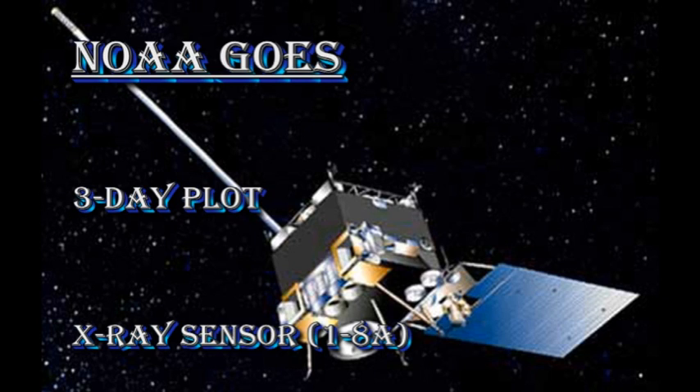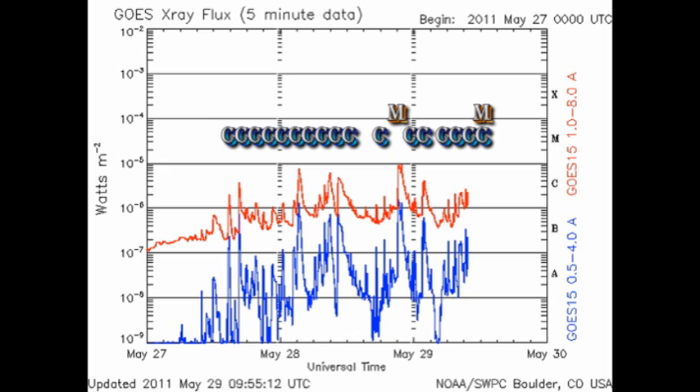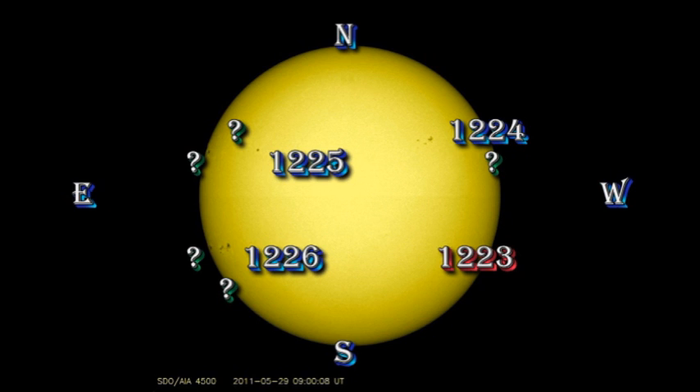We've had quite some excitement. In the last 48 hours, we've had 20 C flares and an M flare. And in fact, as I'm putting this together, another M flare is underway. But rather than redo this whole video, we'll talk about that one tomorrow. So let's take a look at the sunspots and see what's going on.